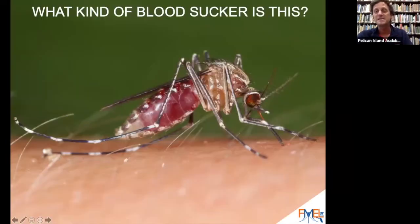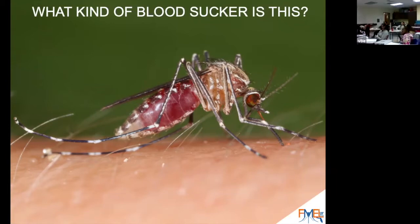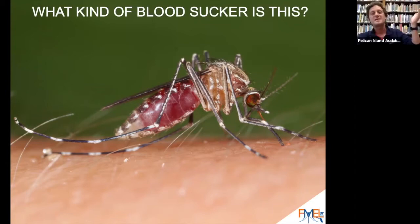How about this? I bet nobody can tell me what this is. That's exactly right — that is a mosquito, probably the most famous of all bloodsuckers, and I have to say it is probably my favorite bloodsucker.